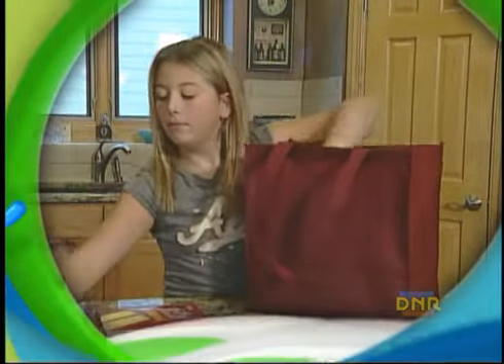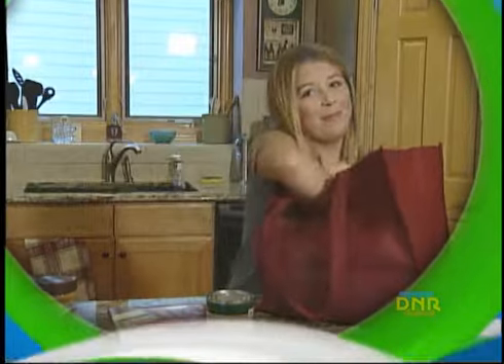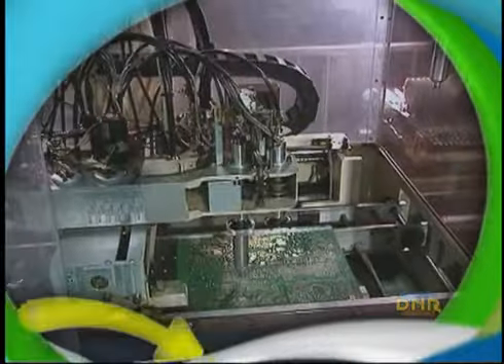Or, we can use cloth shopping bags instead of getting plastic ones every time we buy something new. Katie, why do we need to reduce and reuse? Well, for one Sydney, it keeps things out of the landfill, and it means less litter. It also helps save our natural resources, because we're not making as many new products.